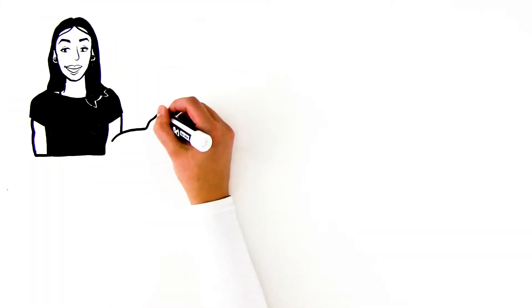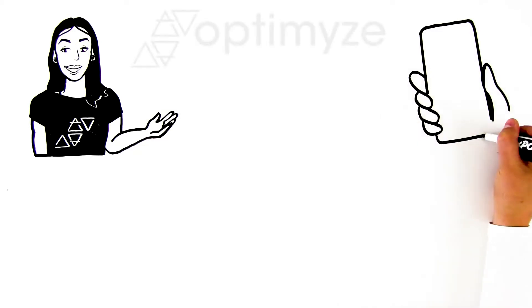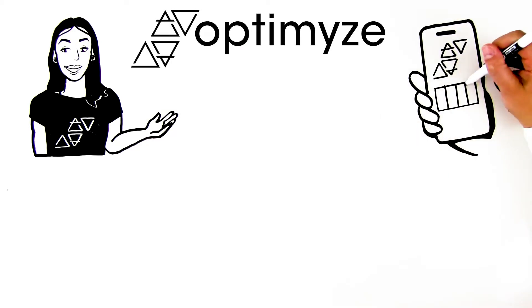Welcome to the Optimize tribe. As a new member, here are some tips. First, download our Optimize app to schedule sessions in advance.